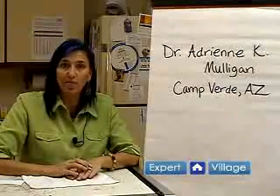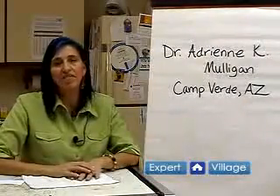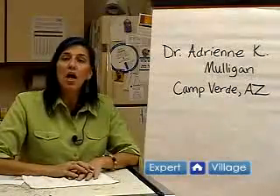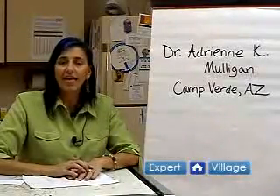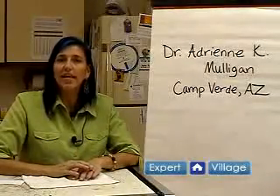Hi, I'm Dr. Adrienne Mulligan. I am the owner of Camp Verde Veterinary Clinic. I'm here today on behalf of expertvillage.com and I'm here to talk to you about taking care of cats with critical conditions, critical emergencies and health issues.